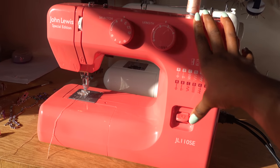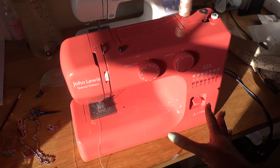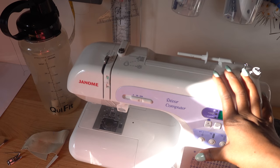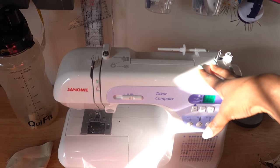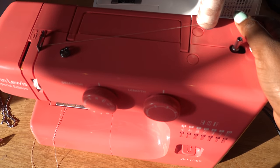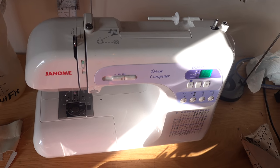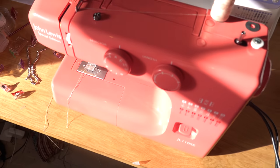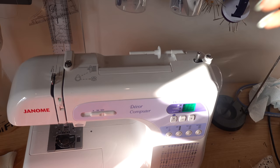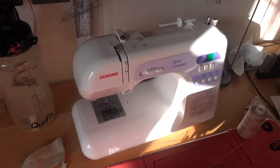I'm definitely considering getting an upgraded machine. This one has been good but doesn't do all the things I want - I want something that quilts and embroiders. Now that my main machine is basically on the blink, it's pushed me into thinking it's time for a new one. I've had this machine for about 10 years. I'm going to take it for a service and probably give it away to someone who needs it, then use the other as backup. Stay tuned for a new machine unboxing!